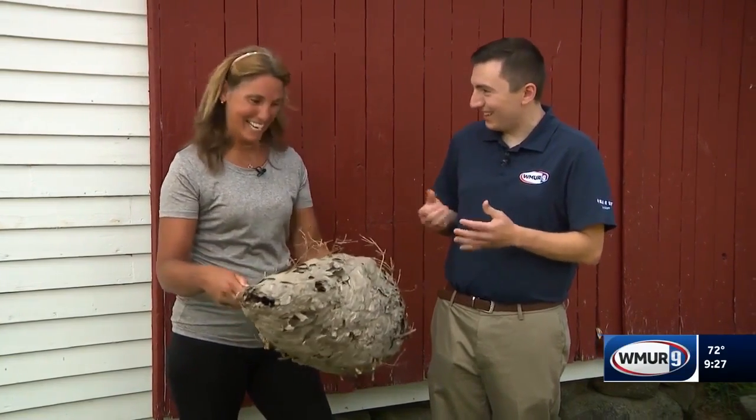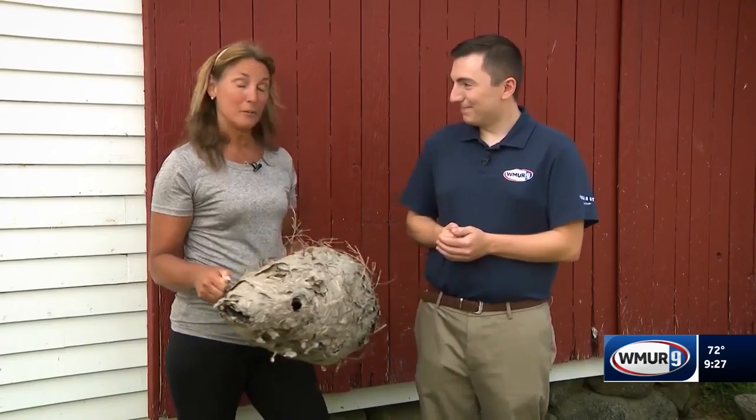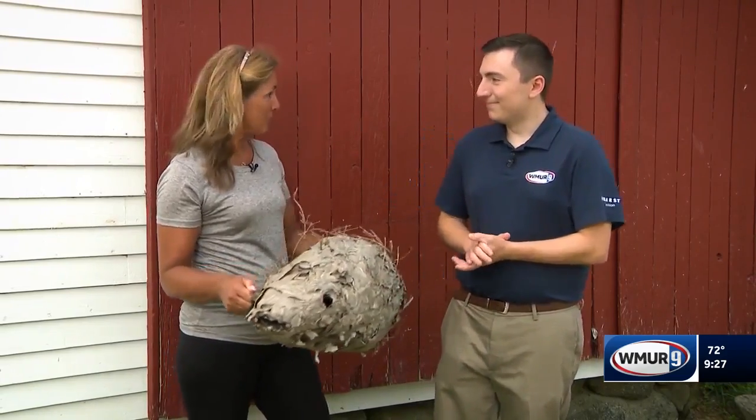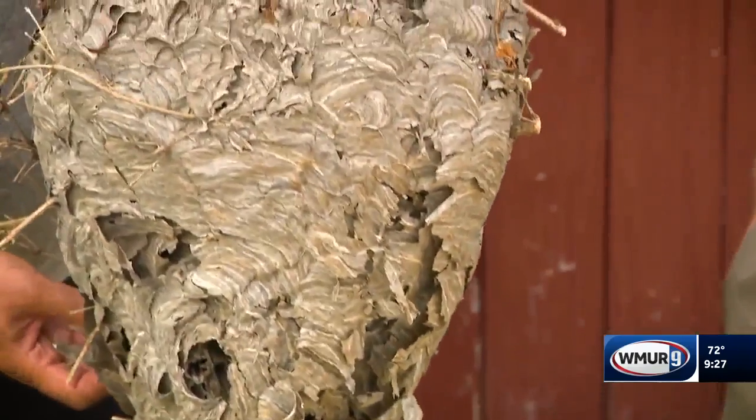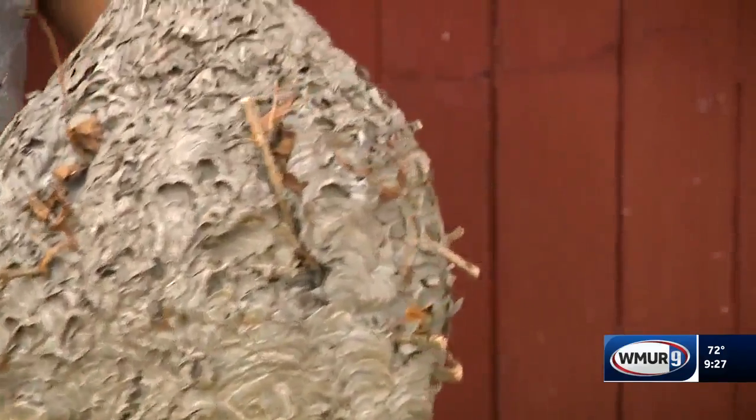This is quite the hornet's nest. Today we're going to talk about three large hornets that we have here in New Hampshire that you may encounter when you're outside. And I just want to clear up what they look like and what you can do if you do run into them.